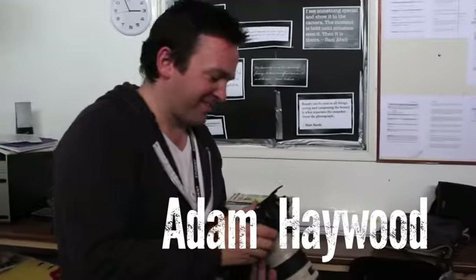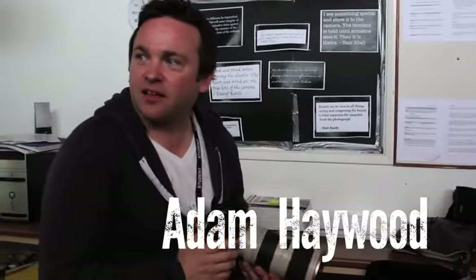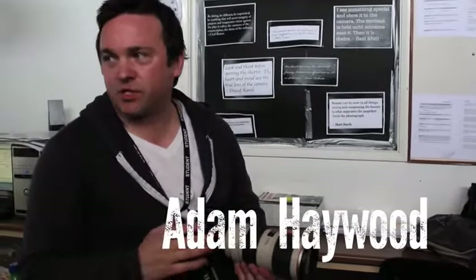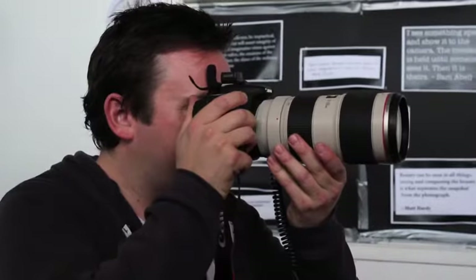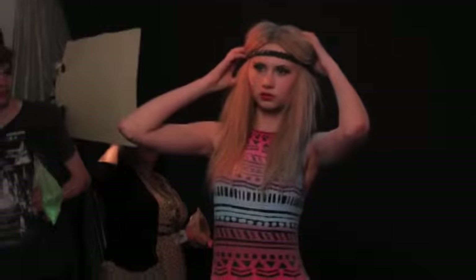Hello and welcome to another Creative Friday. This week Adam Heywood is getting inventive and messy with a series of powder paint portraits. Once again Adam was given free-run at the studio to help him realise his vision.